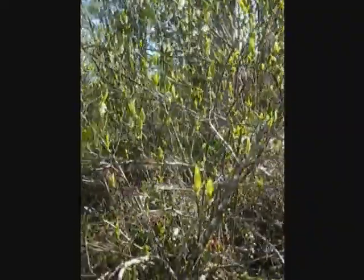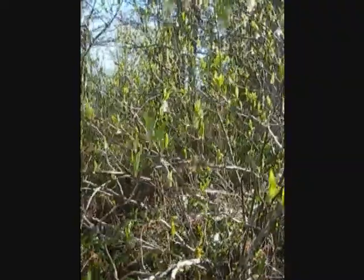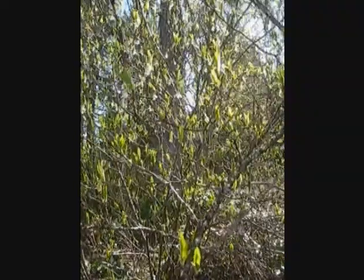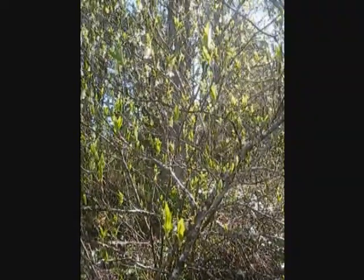I'm going to eat one right now, as a matter of fact. These trees can be found anywhere from B.C. all the way down to Santa Barbara County in California, and they grow in moist riparian zones all the way up to drier, higher climates as well.